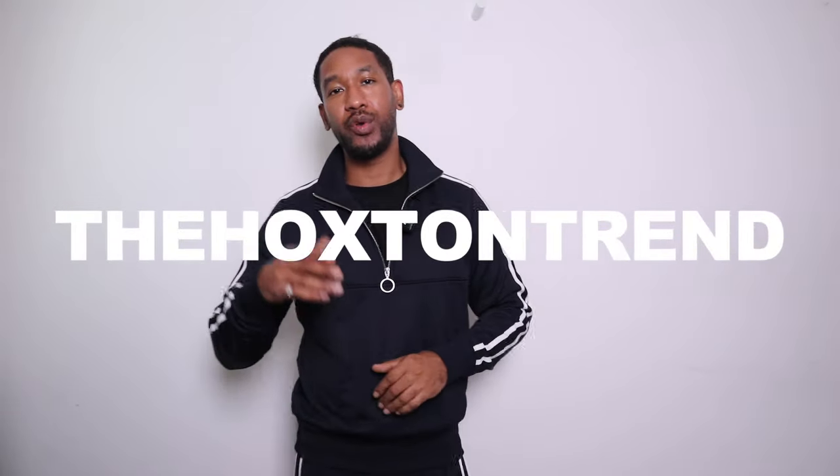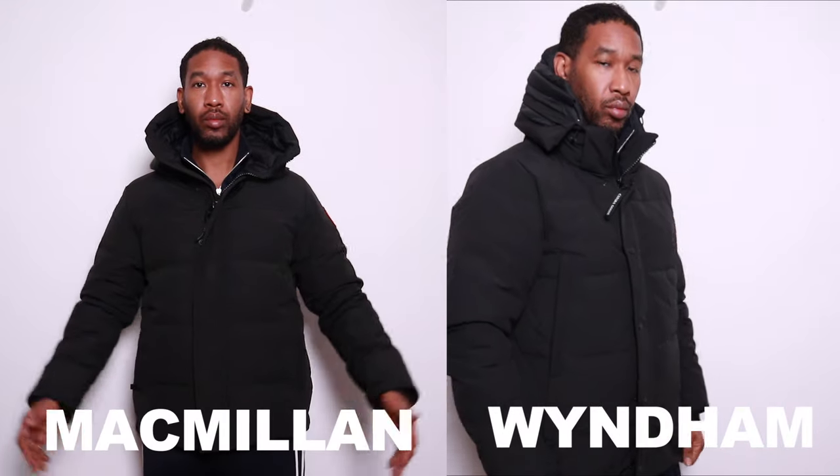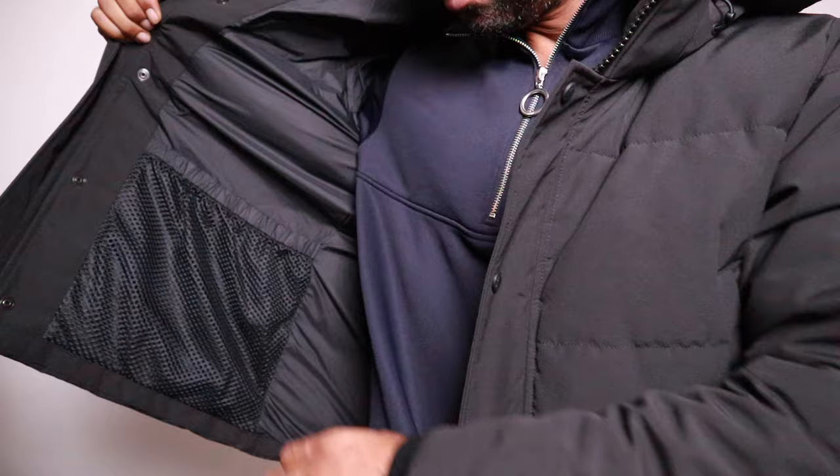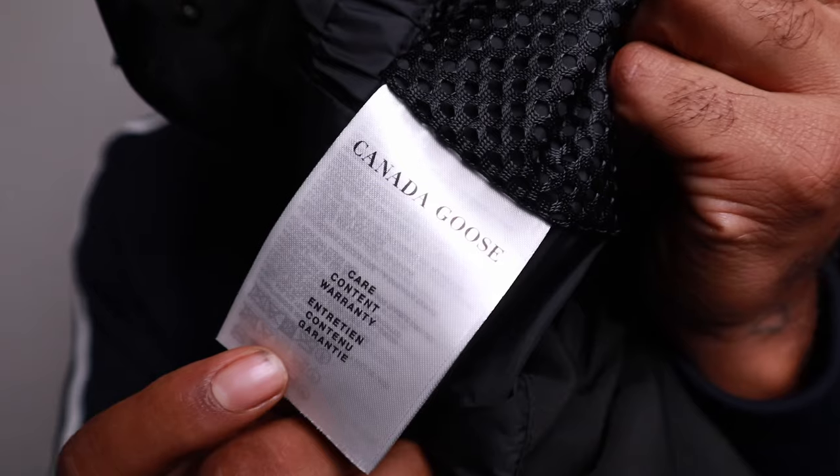Welcome back to another video. In this video I'm going to do a quick comparison because a lot of people have been asking me: what is the difference between the Canada Goose Windham parka jacket and the Macmillan parka jacket? I've actually got both jackets here today, so let's get straight into it.